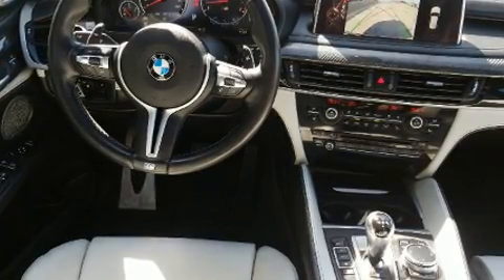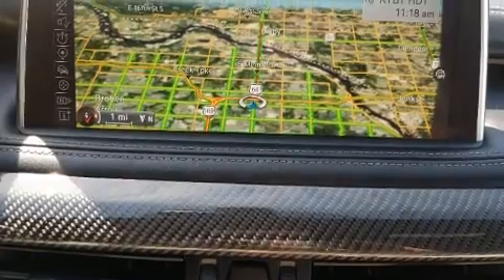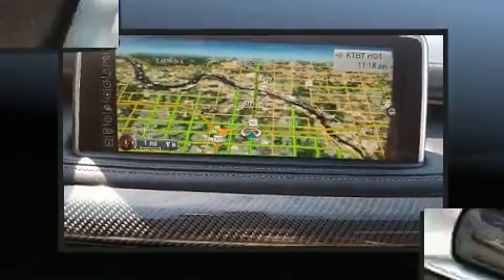BMW prioritized comfort and style by including heated seats, turn signal indicator mirrors, and leather upholstery. You and your passengers will enjoy the stereo system, which includes a CD player with MP3 capability.